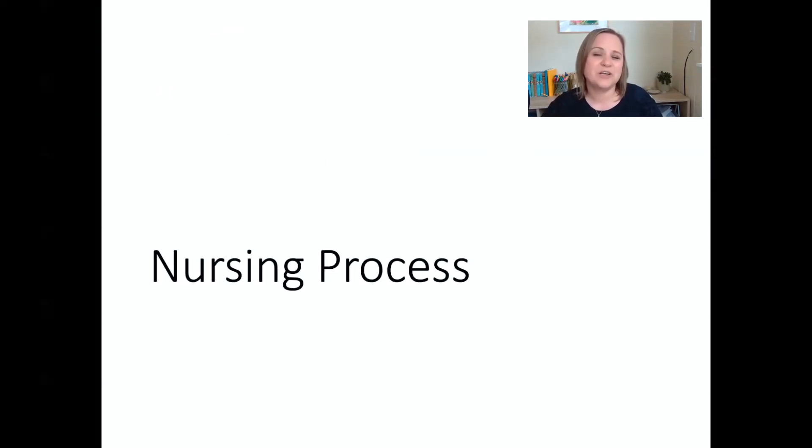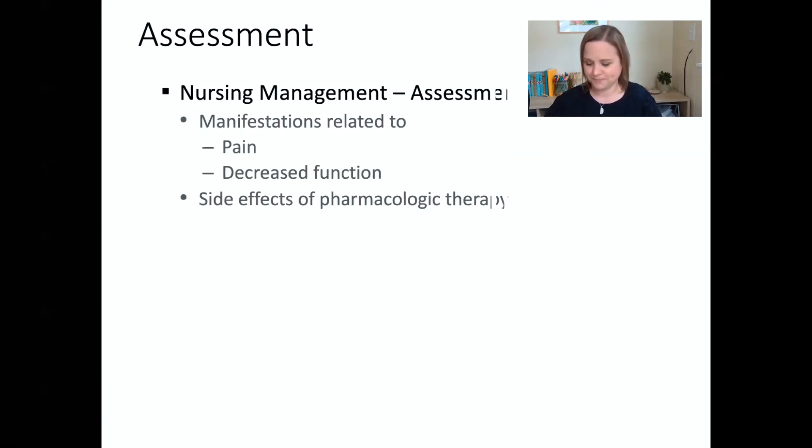Let's talk about the nursing process as it pertains to taking care of a patient with rheumatoid arthritis. In terms of assessment, we're going to look for signs and symptoms, especially as they relate to pain or loss of function and mobility.